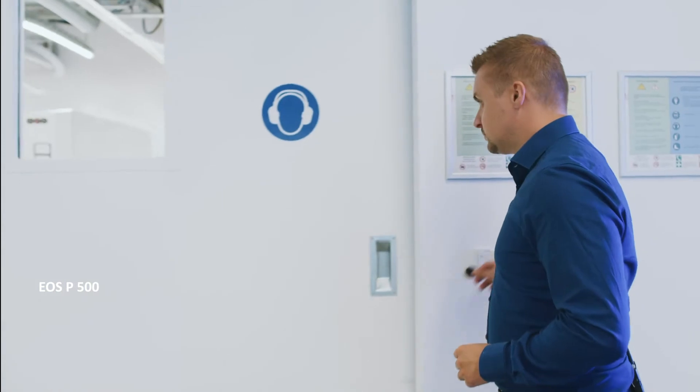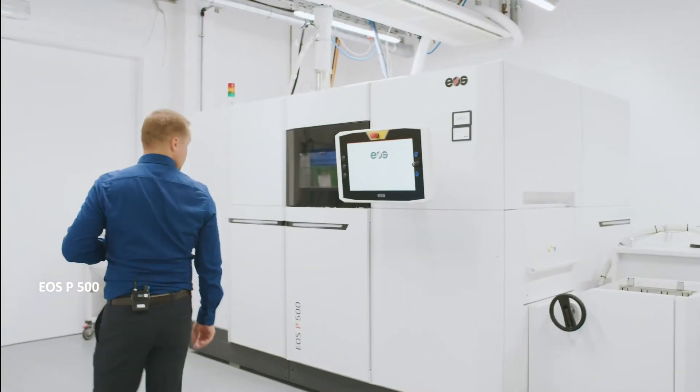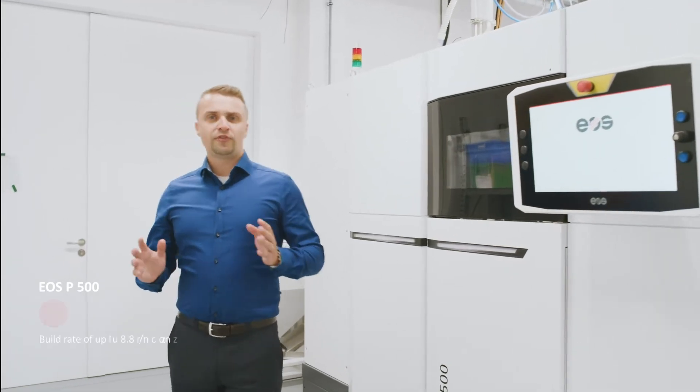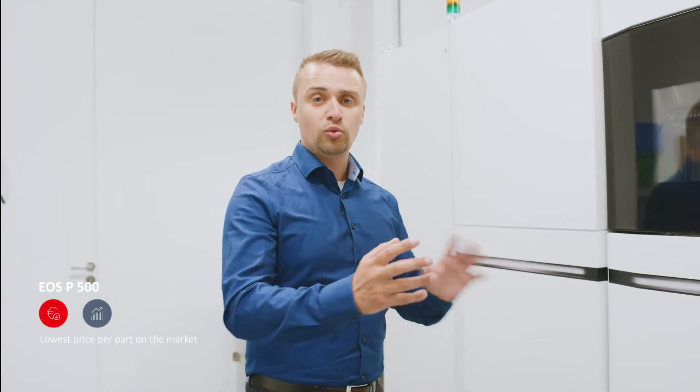The next system we're going to take a look at is our P500. The P500 is the first system that we see as 24/7 ready for production. With a build volume of 66 liters — divided as 500 by 330 by 400 millimeters — the P500 is our fastest SLS system. It has two 70 watt lasers building at 6.6 liters per hour. The difference with this system is that the exchange of the frame is completed within 15 minutes.